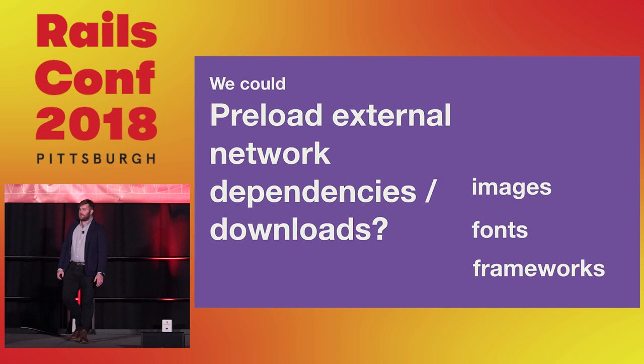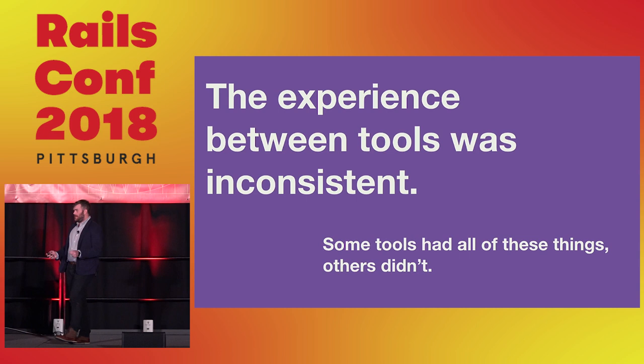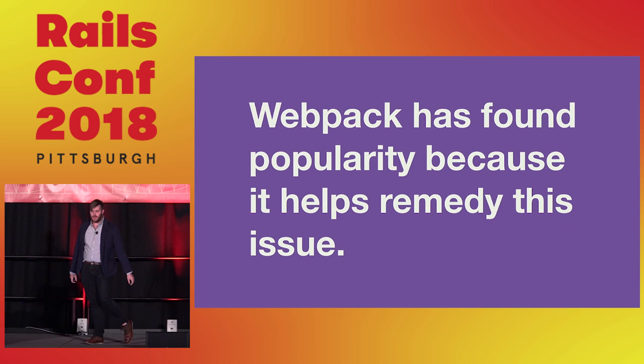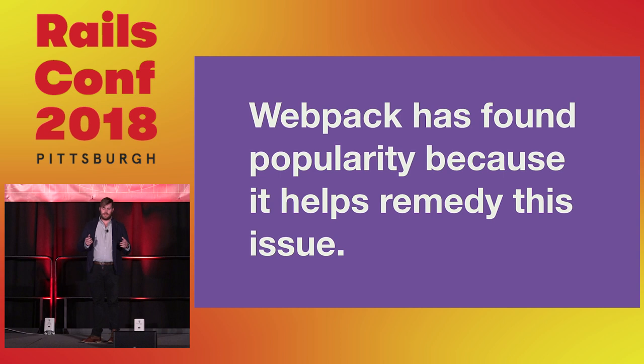You could preload external network dependencies or downloads. If you've ever worked with CDNs and optimizing your delivery without a single point of failure — like whether a library CDN works or how fast it is — that's a way to optimize by having those assets ready. The problem that still persists today is that the difference in experience from these tools is wildly different, meaning some tools had these things and others didn't.